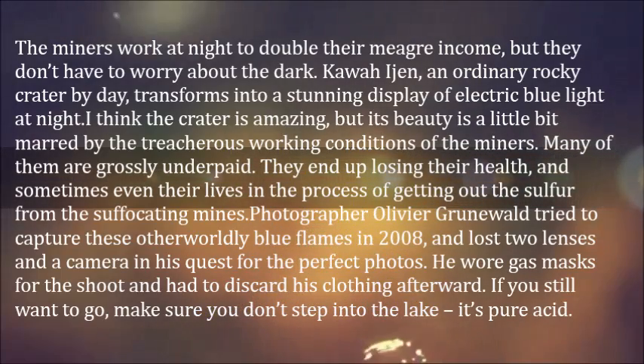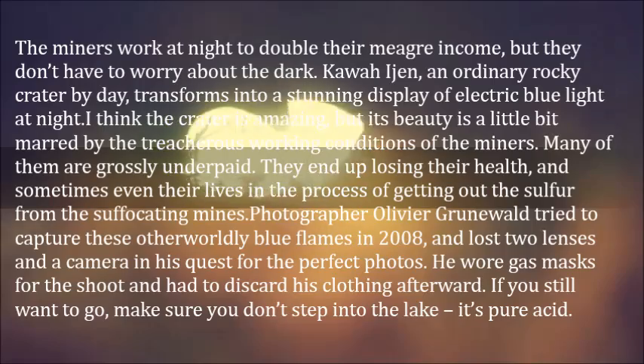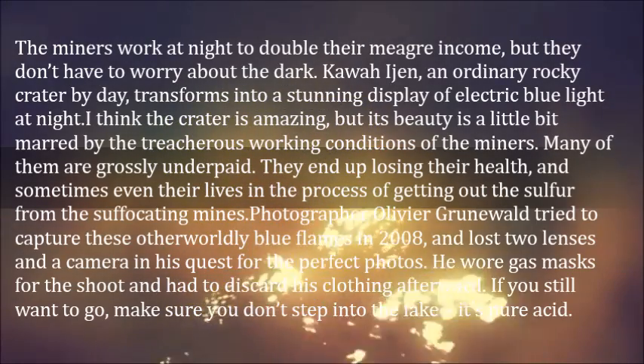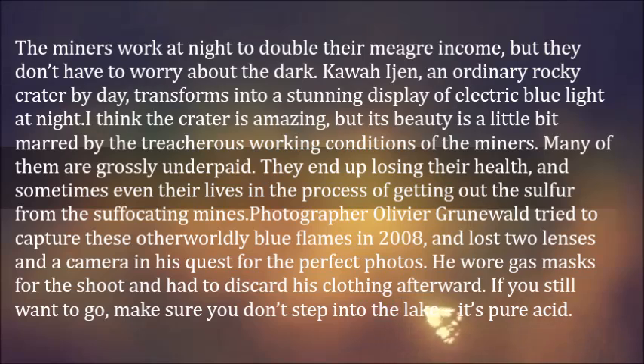But they don't have to worry about the dark. Kawah Ijen, an ordinary rocky crater by day, transforms into a stunning display of electric blue light at night. I think the crater is amazing, but its beauty is a little bit marred by the treacherous working conditions of the miners.